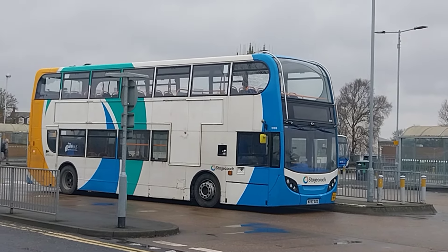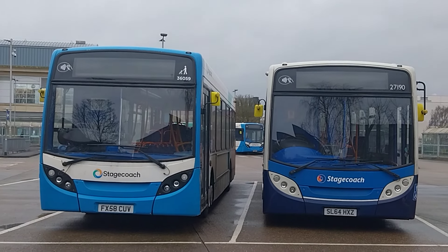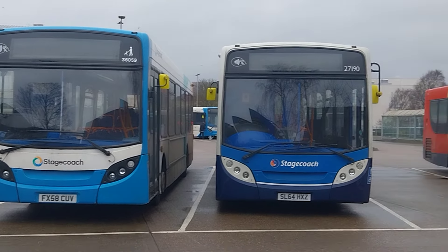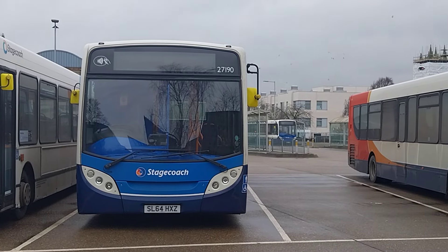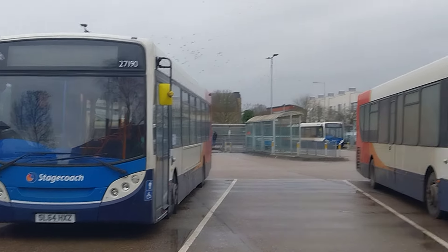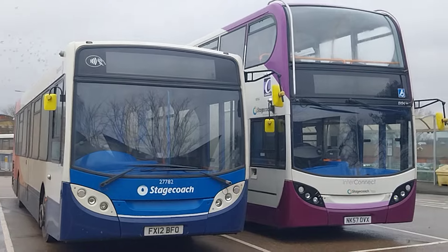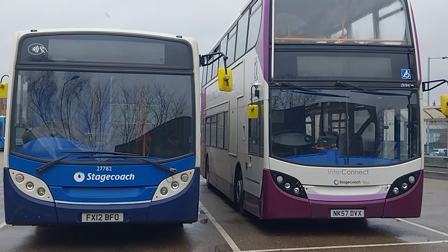Just going to capture these last buses across the road. So there's the final buses — 36059, that were new to Stagecoach Bassetlaw, Worksop, in 2008, new as Airport Lynx in that branding. Next to it is 27190, new to Stagecoach Wales in 2014 — former Stagecoach Lincoln and then Grimsby, but now it's here in Scunthorpe today. 27782 was new to Stagecoach Kingston-upon-Hull in 2012, former Stagecoach Mansfield. And next to it is 19194, which I am very impressed with — that double-decker — as I had the ride on it this afternoon.